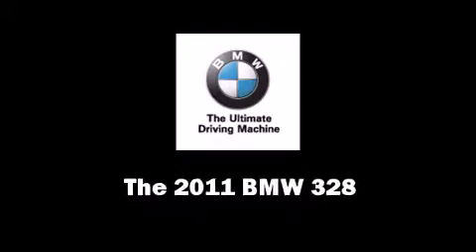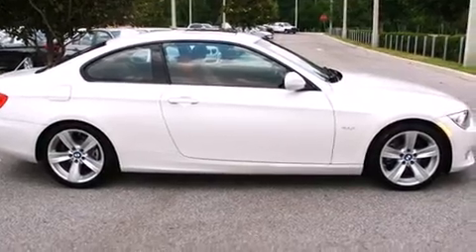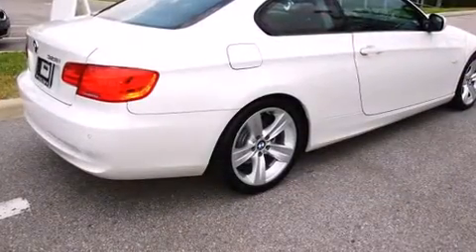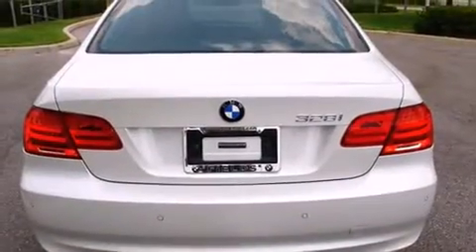The 2011 BMW 328 — BMW made sure to keep road handling and sportiness at the top of its priority list. Smooth gear shifts are achieved thanks to the refined six-cylinder engine.